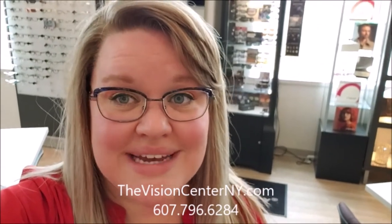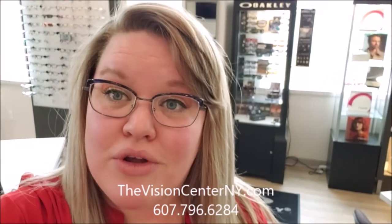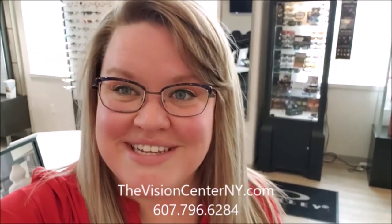With Oakley sunglasses we have something for everyone — men, women, and even children. You can get them without or with prescription, and we are one of the few dealers. You do not need an appointment to come check out our frames — just stop in anytime. If you need an updated prescription, go to our website thevisioncenterny.com and click the 'Get Appointment' tab, or give our office a call at 607-796-6284. Thanks for checking out another Frame Friday and we'll see you guys next week!